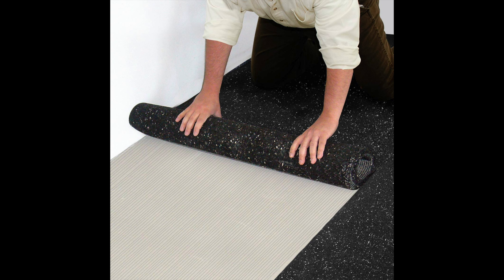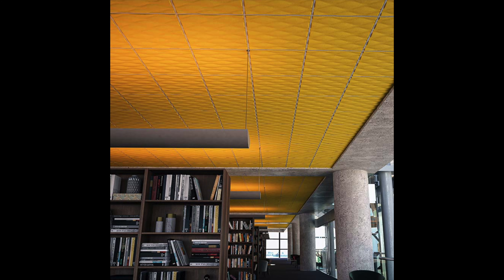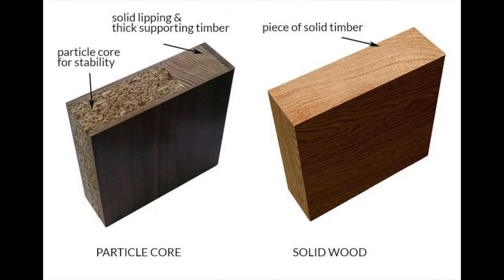Number thirty-six is soundproof underlayment, which you install underneath flooring to help with impact noise and absorb footsteps. It costs between $0.50 and $2.00 per square foot. Number thirty-seven is acoustic ceiling tiles — thicker, denser, and heavier tiles that not only absorb noise but also help block it. If you have a drop ceiling, these help considerably compared to cheap regular ceiling tiles.